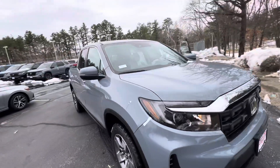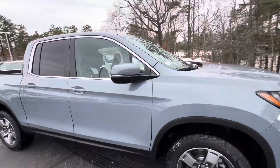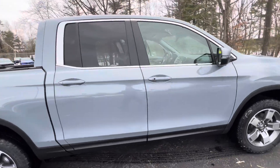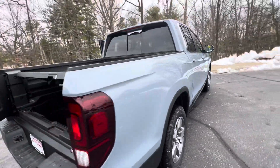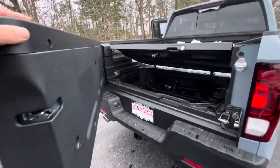This is Joe with Autofair Honda in Manchester with your video walk-around tour of the 2024 Honda Ridgeline. This is the RTL trim in Sonic Gray Pearl color.